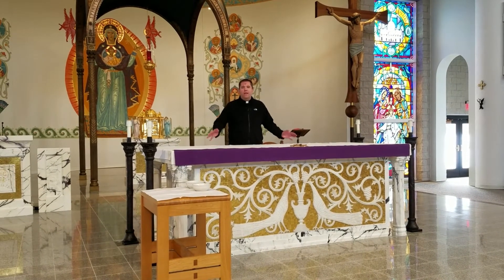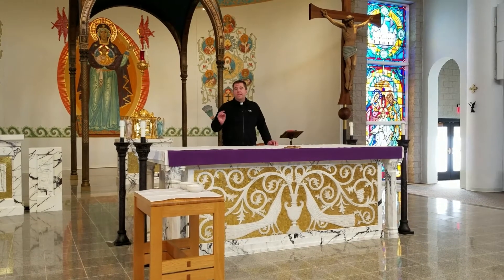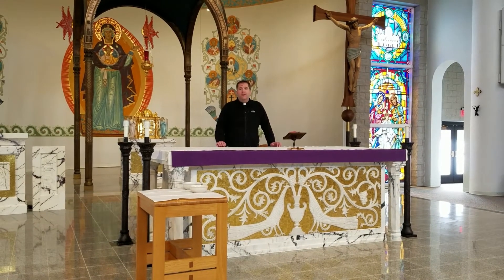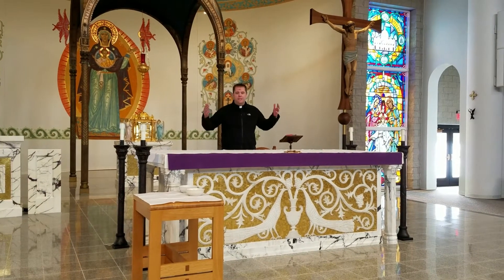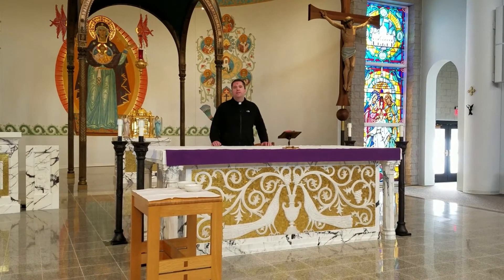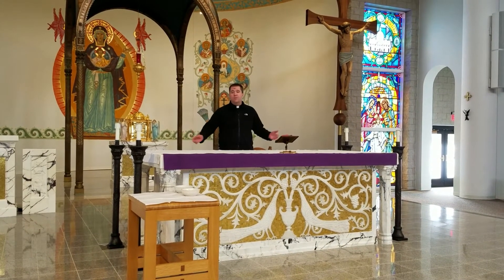It's a way that we fast from the beauty of flowers, with the exception of one Sunday — the fourth Sunday of Lent, Laetare Sunday. The Church does allow for flowers on that Sunday, the Sunday we wear rose, that halfway point in Lent.